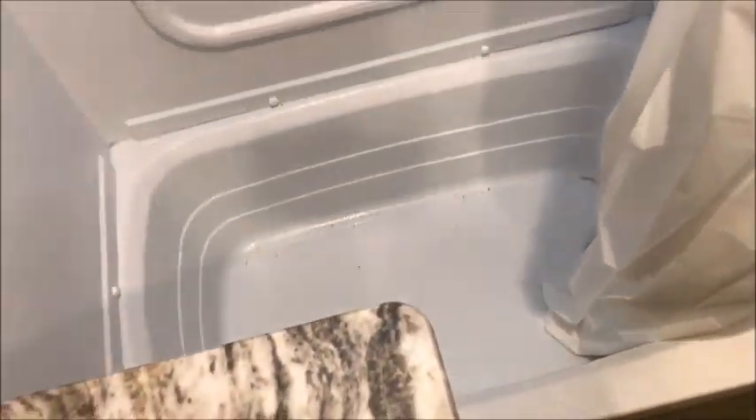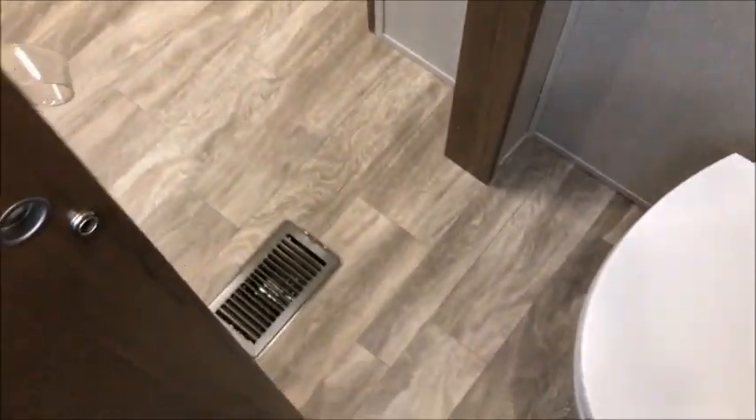This camper doesn't look like it's ever been used. There's some dust in the tub from when the camper was built — probably from cutting the paneling — but it's pretty much brand new. I can't see anything that tells me this is a pre-owned camper.